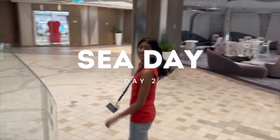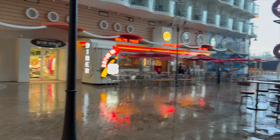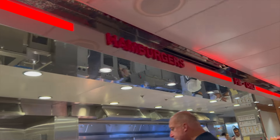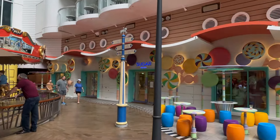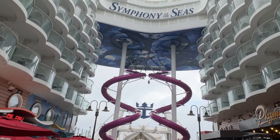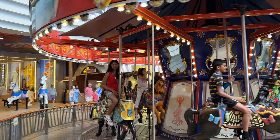Day two was our first sea day and we woke up pretty early — the ship felt very empty. It was still raining in the morning; in fact the entire day's weather was pretty gloomy. But we started off the day with breakfast at Johnny Rockets, which is like a diner. Right after breakfast the boardwalk was bustling with activity — the carousel was operating and it was a great vibe. Of course we had to ride the carousel.